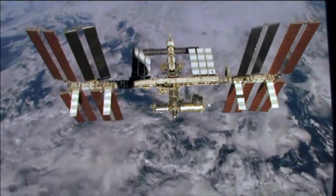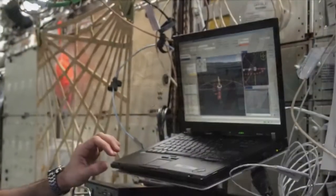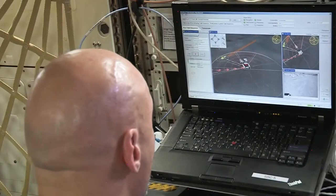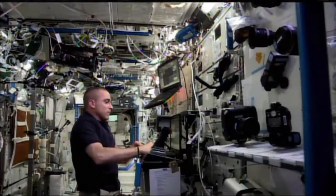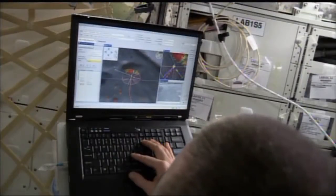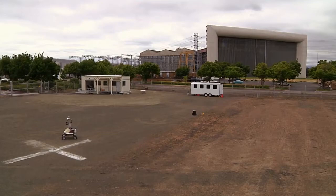In 2013, we carried out a series of tests with astronauts on the International Space Station. In those tests, we had astronauts who were flying 200 miles above the Earth remotely operate a robot — the K-10 planetary rover — here in California.